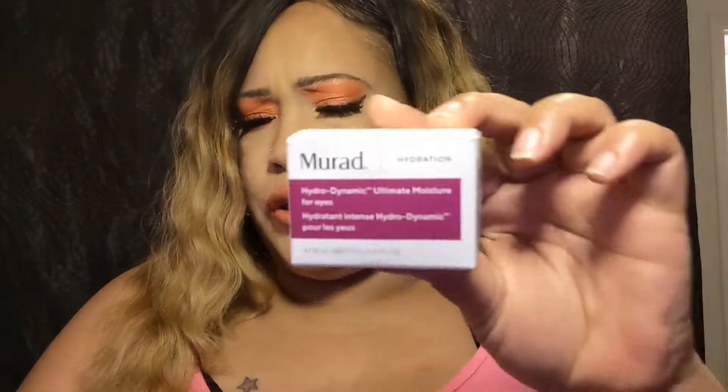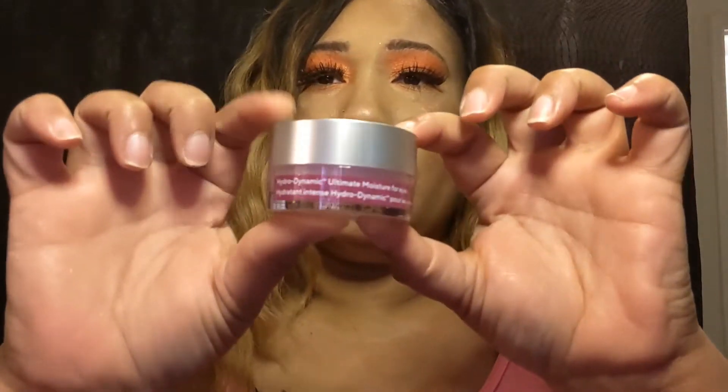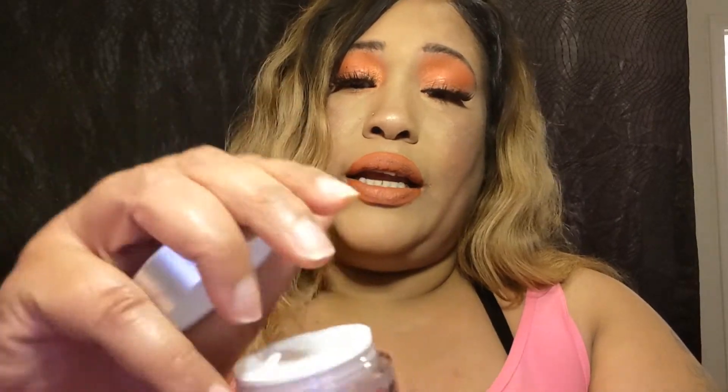The next product is the Murad Hydra-Dynamic Ultra Moisture for eyes, so it is a moisturizer for your eyes. I have a lot of products like this for the eyes and I don't mind getting these at all. The price of this is $70, so hopefully it works. It's very creamy and it is worth a try — I definitely will try that.